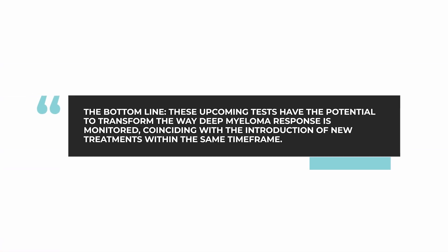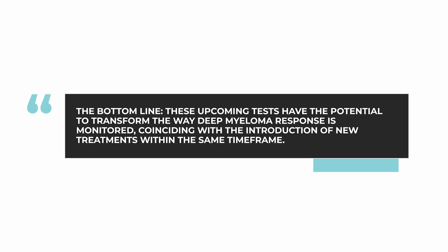Next generation flow is a new method that will be commercially available in early 2024 and will transform the routine ability to accurately monitor deep responses in myeloma. These two tests — mass spectrometry and next generation flow — are ones to look out for. The bottom line is that for now, not much has changed. However, by the middle of next year into 2025, the introduction of mass spec and NGF can really transform the way we accurately monitor and follow along with all of the new treatments also being introduced in the same time frame.